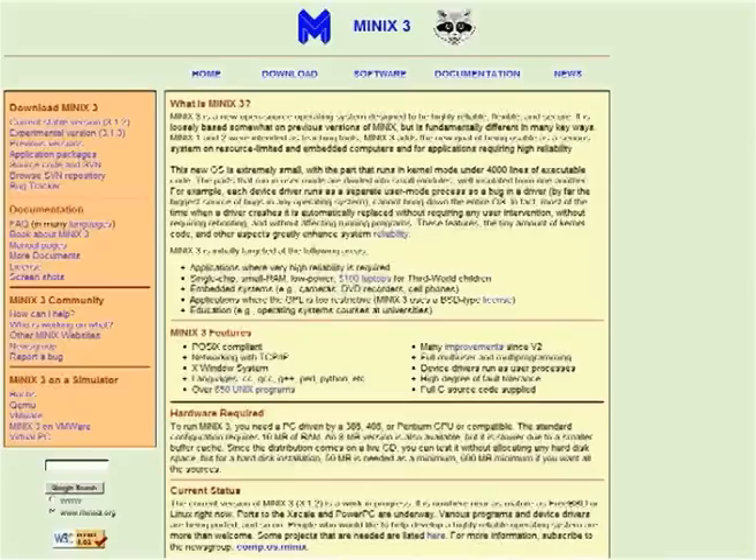I'd like to introduce you to them, and I'll start with giving a little bit of background on my own work. I'm working on operating systems. I've been working on the Minix system for a number of years, and our goal is to build a very highly dependable, highly reliable, secure operating system. The idea is that if there are faults detected in the system, the system should notice its own faults and automatically be able to correct them.